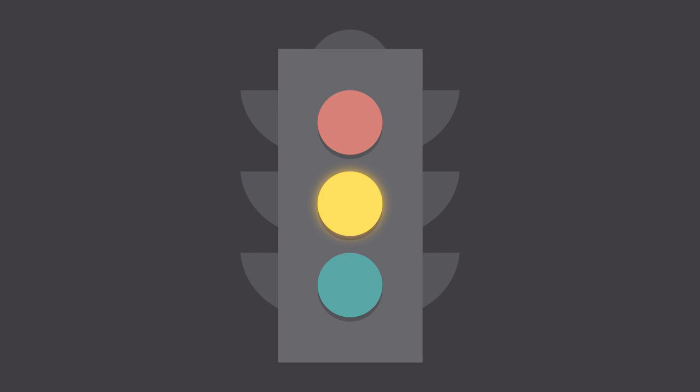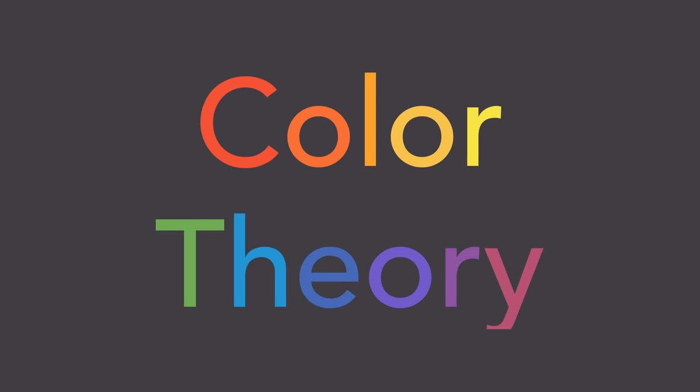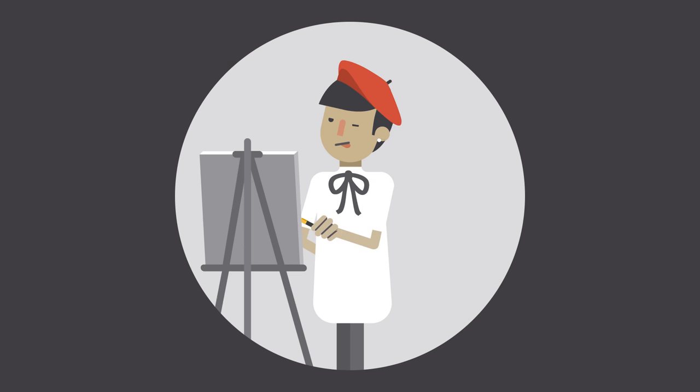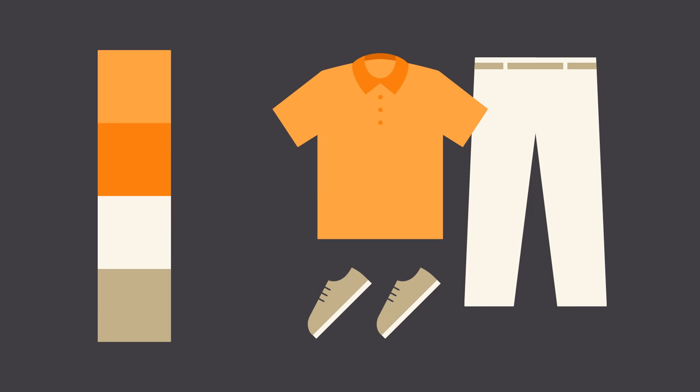Color plays a vital role in design and everyday life. It can draw your eye to an image, evoke a certain mood or emotion, even communicate something important without using words at all. So how do we know which colors look good together and which ones don't? The answer is simple: color theory. Artists and designers have followed color theory for centuries, but anyone can learn more about it. It can help you feel confident whether you're choosing colors for a design or putting together the perfect outfit. All it takes is a little insight, and you'll be looking at color in a whole new way.